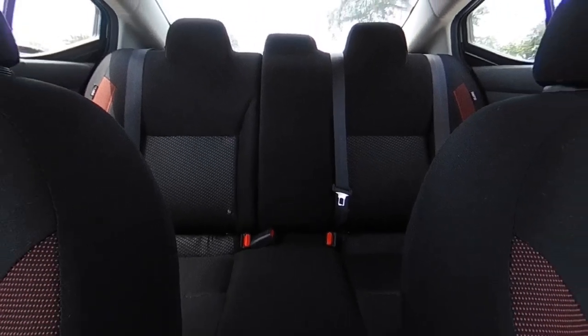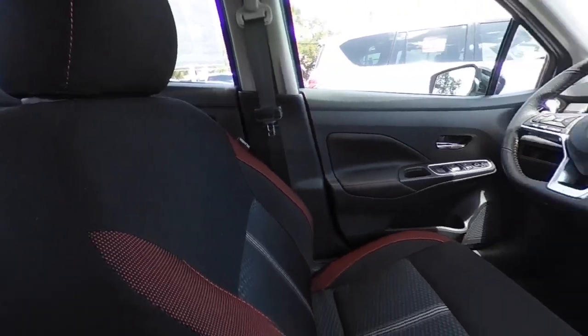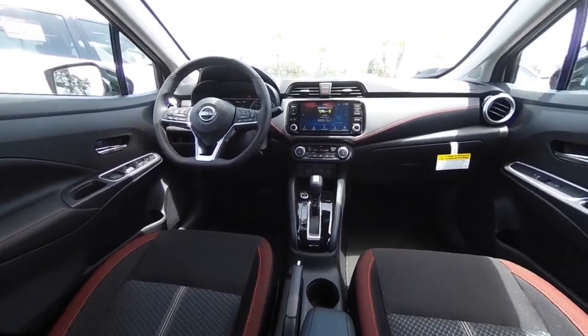If you like it online, you'll love it in your driveway. Take it for a spin today. We'll be right back to you next time. Thank you.